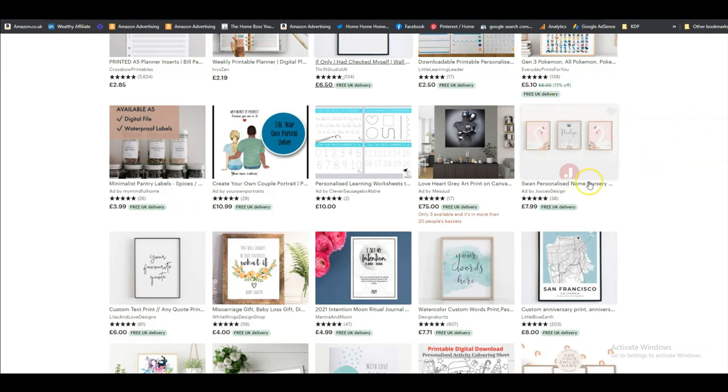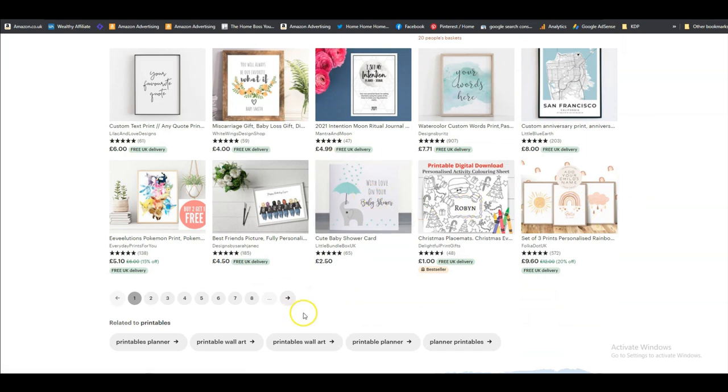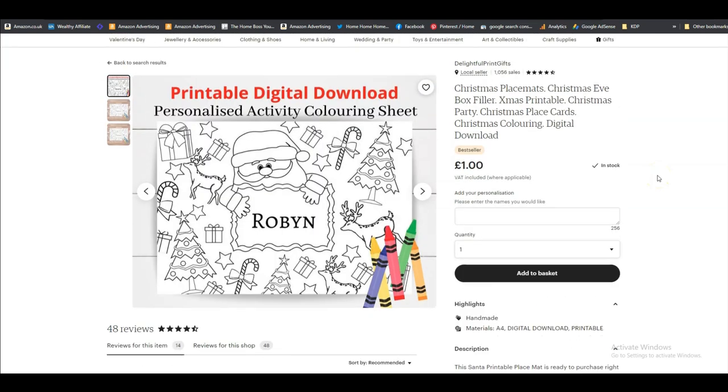You can have lovely little posters for nurseries and personalise them, but you don't have to — you can just have a ready-made card as a printable. You can also have a Christmas placemat like this one, which is like a colouring page that children can colour in with their name on it. Again, you can customise it or just sell it as a plain colouring page. They're selling them for £1 — very easy to do if you're already making colouring books.